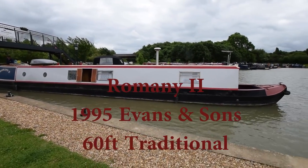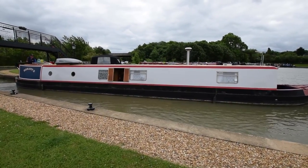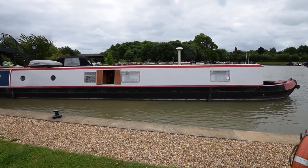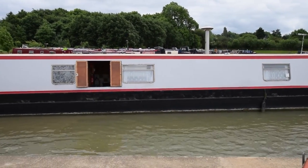This is Romany II, a 1995 60-foot traditional narrowboat built by Evans and Sons. She's been looked after — she was recently blacked in May 2016, the anodes were replaced, and she's been regularly serviced by the owners.